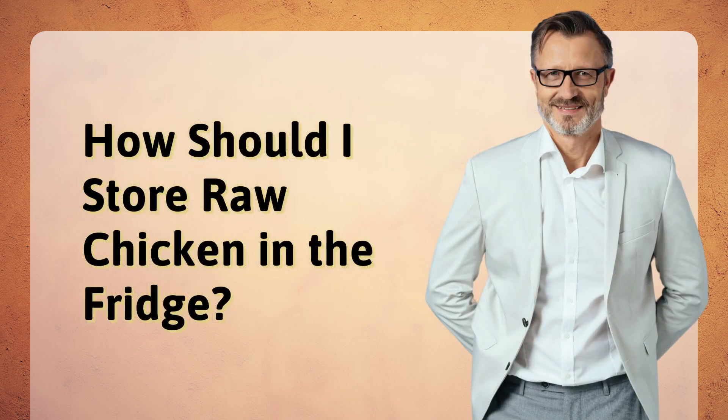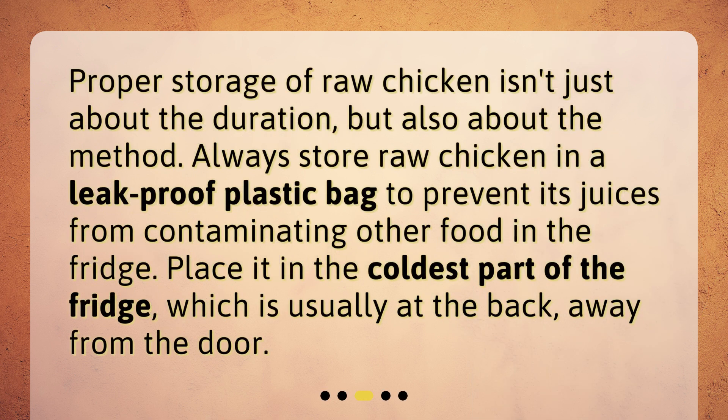How should I store raw chicken in the fridge? Proper storage of raw chicken isn't just about the duration, but also about the method. Always store raw chicken in a leak-proof plastic bag to prevent its juices from contaminating other food in the fridge. Place it in the coldest part of the fridge, which is usually at the back, away from the door.